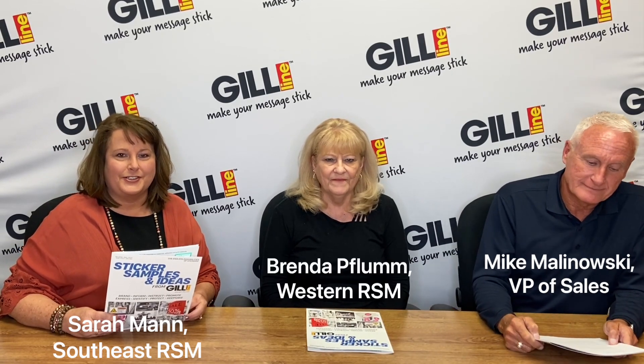I'm Mike Malinowski, Vice President of Sales for Gill Line. And I'm Sarah Mann, the Southeast Regional Sales Manager. I'm Brenda Flum, the Western Regional Sales Manager for Gill Line.